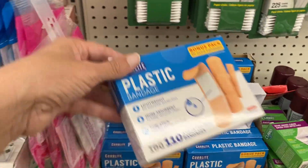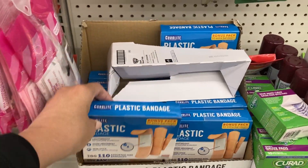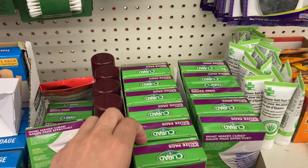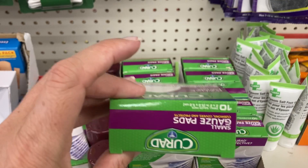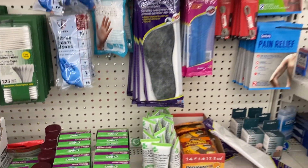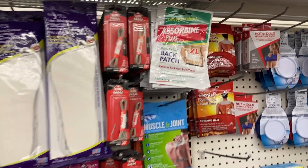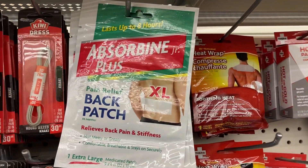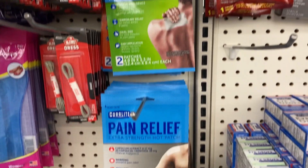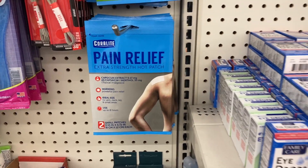Right here you've got 110 assorted sized bandages — that is nice to have a variety. And what is this? Some gauze pads — looks like you get 10 of them in there. And coming up here we've got some of the back patches for pain relief, the extra large size. You've got the muscle and joint pads and pain relief down here.